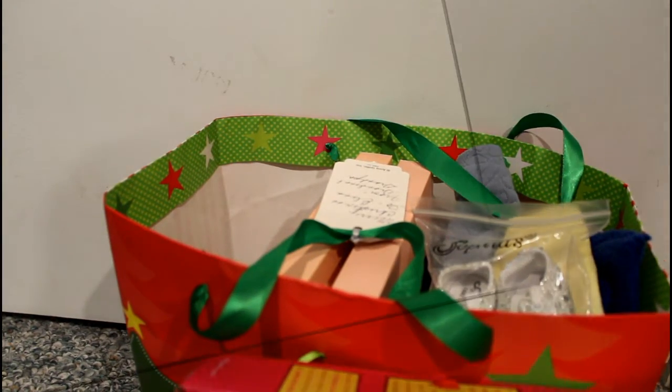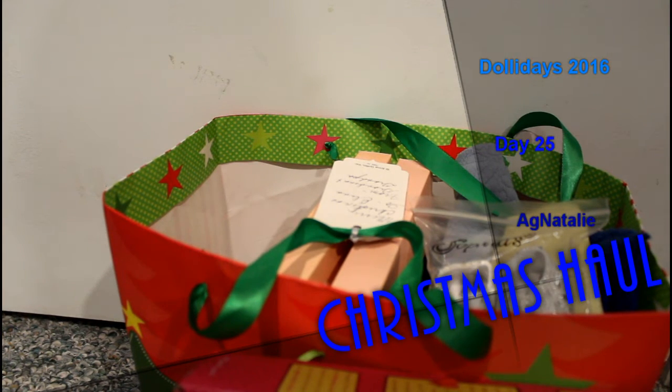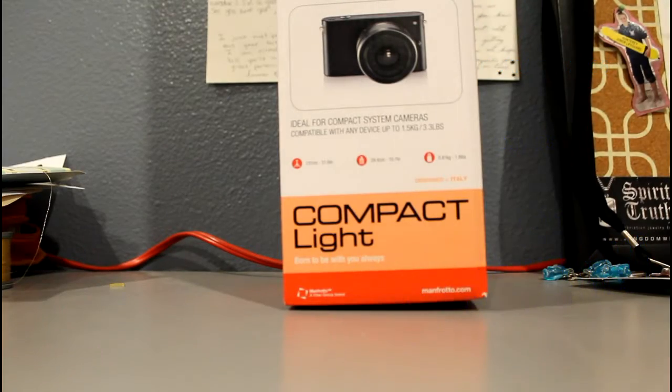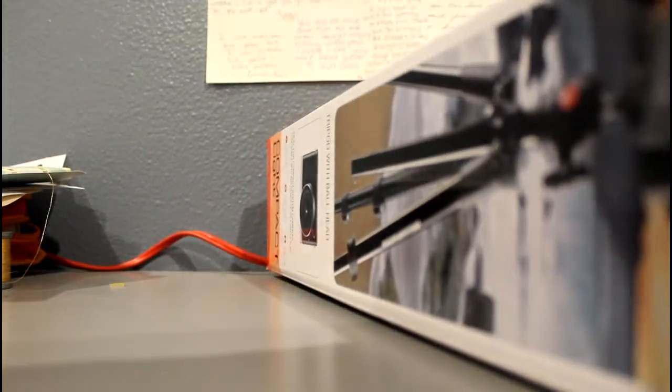Hey guys, it's Lainey, and today I'm going to be showing you what I got for Christmas. So without further ado, let's just get started. So obviously I have a really messy desk, and I'm sorry, but this is just the most comfortable place to film, and I need some scissors.